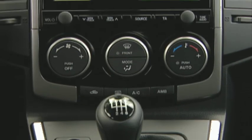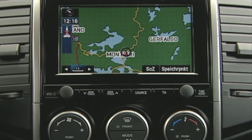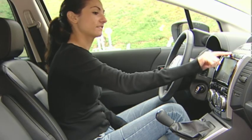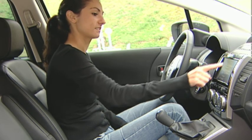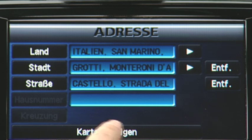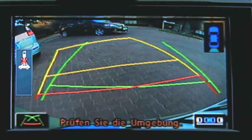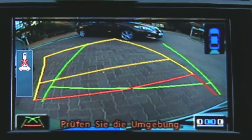Also new is a DVD navigation system that can be operated in a variety of ways: by buttons on the dashboard, by voice control, or using the new touch screen display, which also allows operation of the audio system. And when you shift into reverse, the screen shows what's happening behind the car — a very effective form of park assist.